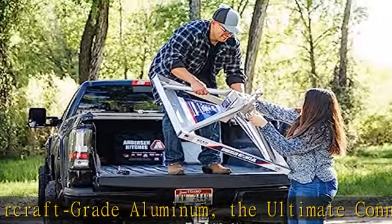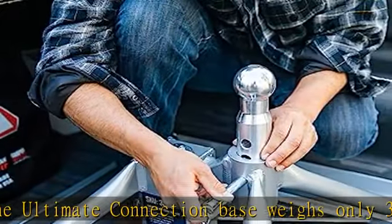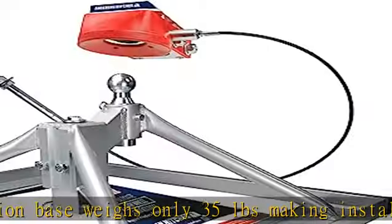Although it's lightweight, this hitch is rated at 24,000 pounds GTWR and 4,500 pounds tongue weight versatility.